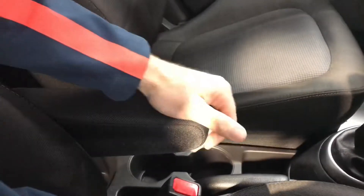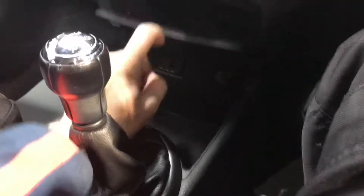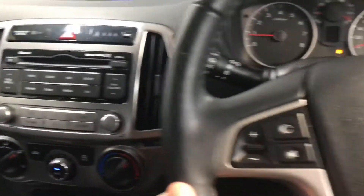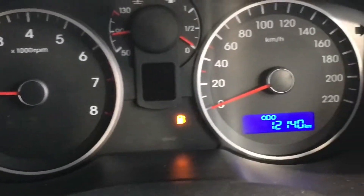It has the 1.2 litre petrol engine, you have all your usual storage space and cup holders, you have USB ports for your smartphone, it has aircon as well, there's a CD and a radio, and moving over to the leather steering wheel you get Bluetooth as well. So very highly specced.